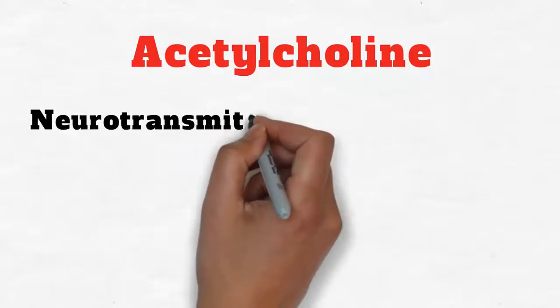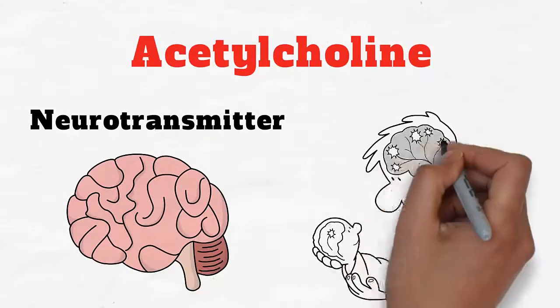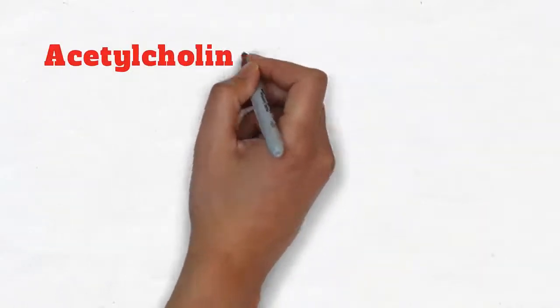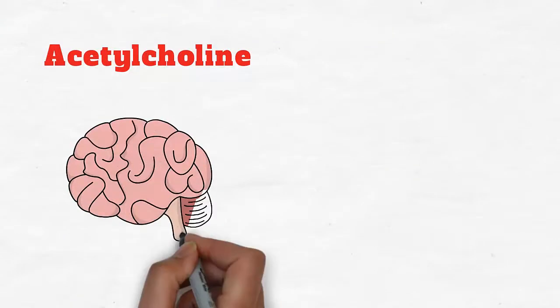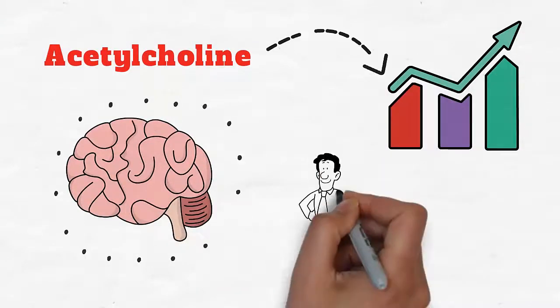Acetylcholine, an important neurotransmitter in the brain, is also important to our ability to form new memories. Find out how acetylcholine helps the brain to hold on to new memories and how to boost your acetylcholine levels to enhance your memory.